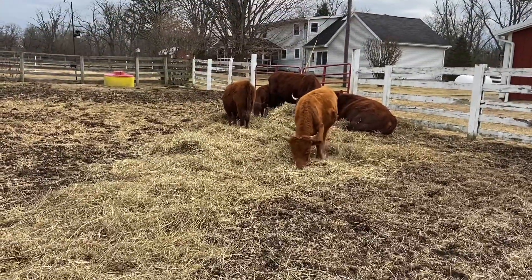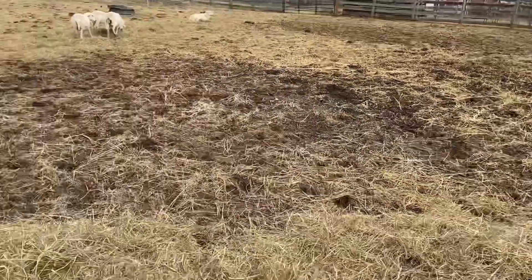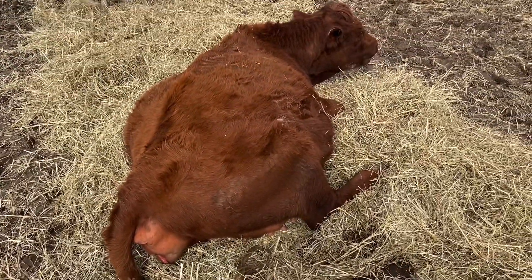We'll continue checking in. It's nice today though — a little bit of a break from snow melt and the rain, and sunshine drying this mud up when we sure need it.